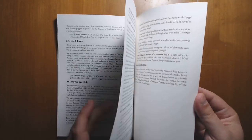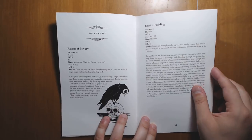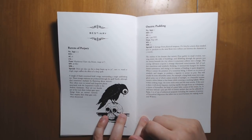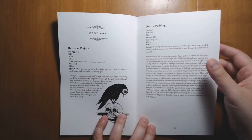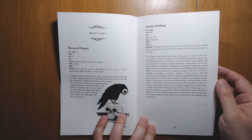Moving on to the section at the end, we have a bestiary. We have the Ravens of Perjury — a tangle of black conjoined bird's wings surrounding a single unblinking eye. It's a great little image. They can also affect you with a sleep spell. And an Oniric pudding, which contains lots of great juices and goos that you can use in potion making.